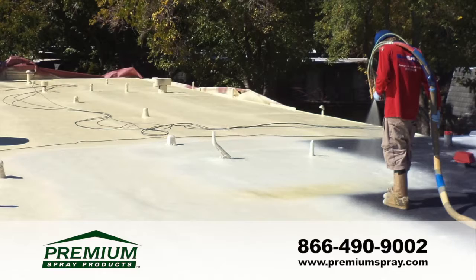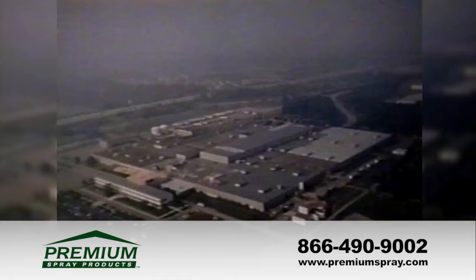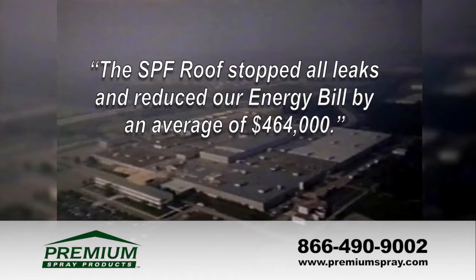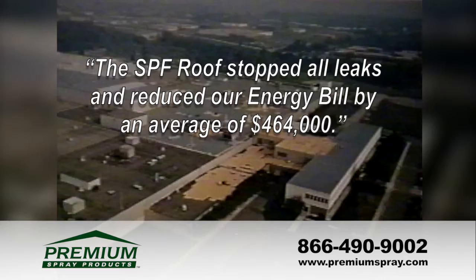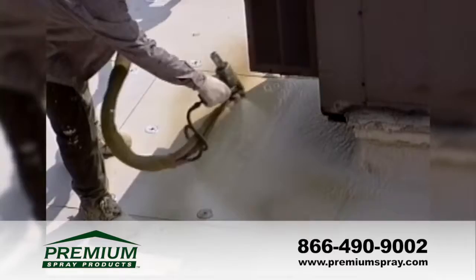Independent studies have shown that thermal shorts can reduce a building's energy efficiency by as much as 38 percent. The Ford Motor Company applied a spray foam roofing system in 1990. According to Ford engineer M.M. Forester, the SPF roof stopped all leaks and reduced their energy bill by an average of $464,000 on this one-million-square-foot re-roof.